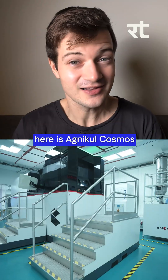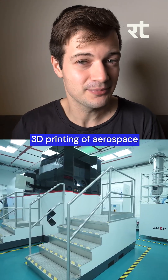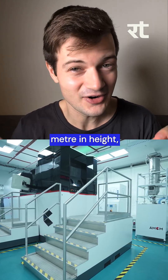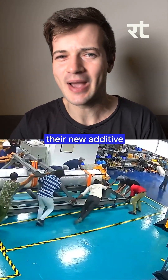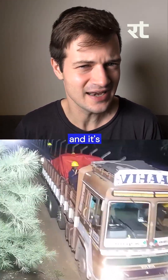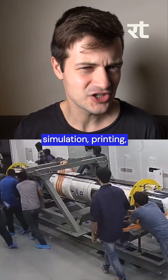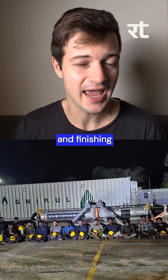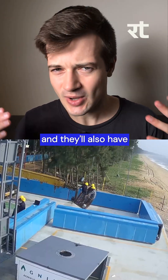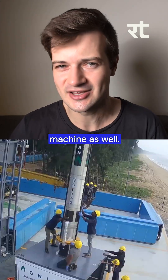The first thing here is Agnikul Cosmos has opened India's first facility to enable 3D printing of aerospace and rocket components up to one meter in height. This is part of their new additive manufacturing facility for aerospace and rocket systems, and it's basically a self-contained ecosystem. They'll be doing design, simulation, printing, post-processing, and finishing of launch vehicles in this space, and they'll also have an indigenously designed and developed depowdering machine as well.